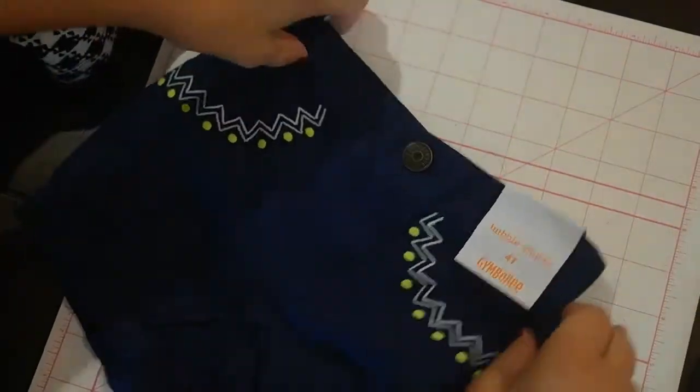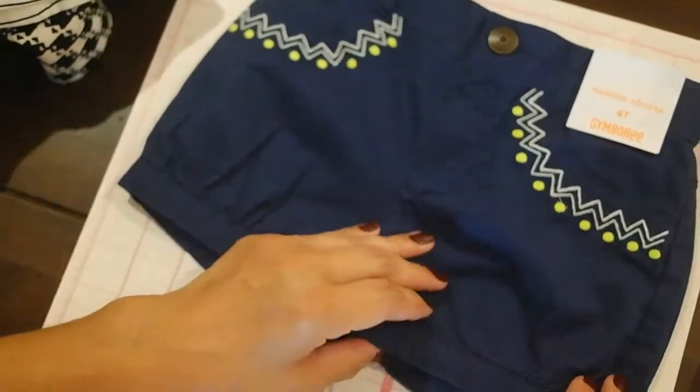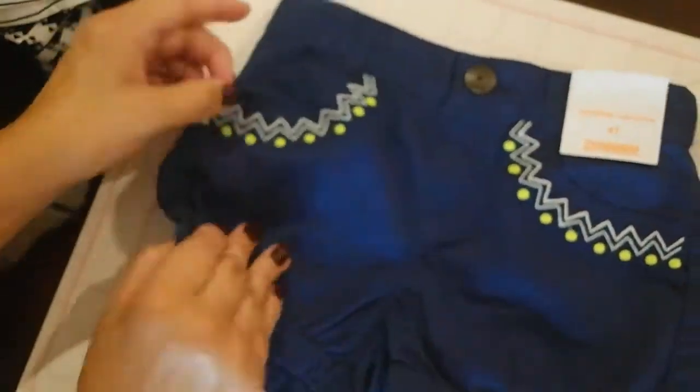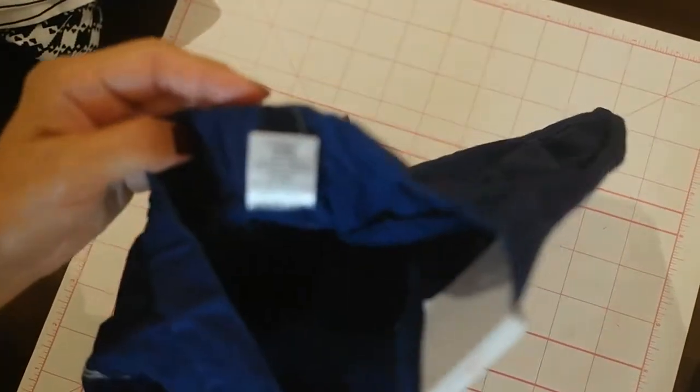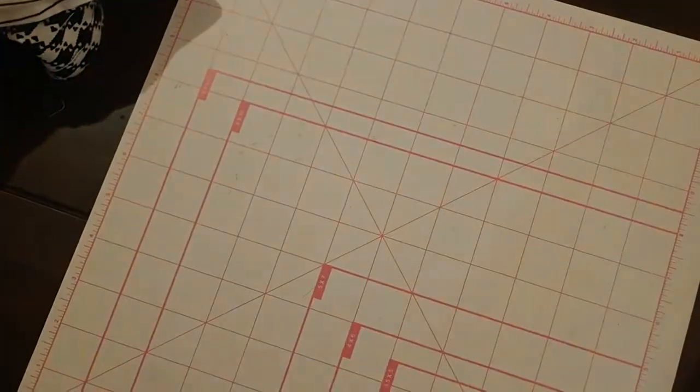These shorts are also 4T. They're from their line — it's a bubble short in 4T. It does have an expandable waist, and it was like $9.99 on sale for half off, so that's great for next summer.